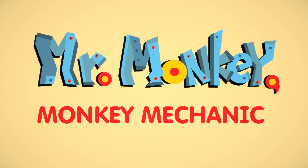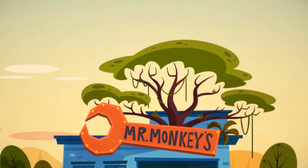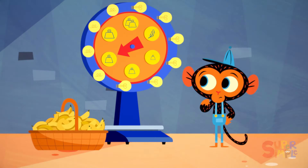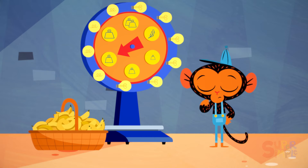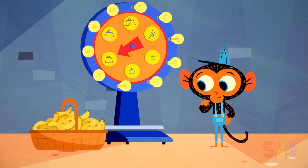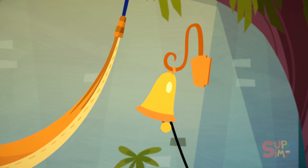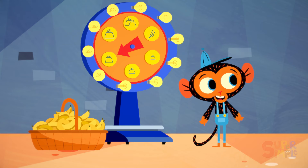Mr. Monkey Mechanic was guessing the weight of his bushel of bananas, when suddenly the garage bell rang. Who could it be?